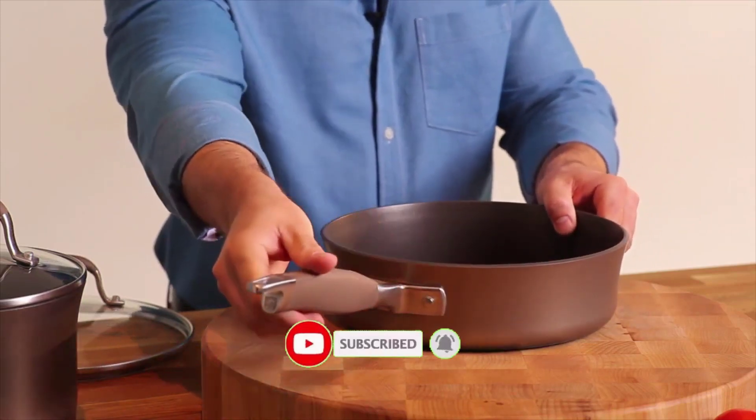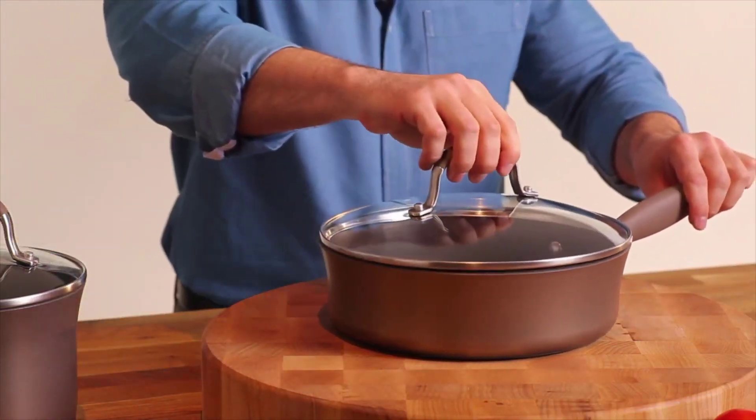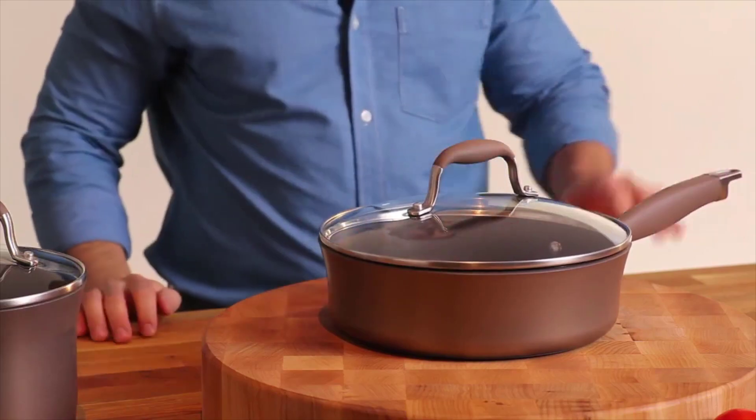They're oven safe to 400 degrees and they're also included on the tempered glass lids, which let you watch food as it cooks. Anilon Advanced Bronze has a variety of cookware, bakeware, and tools for all your cooking needs.